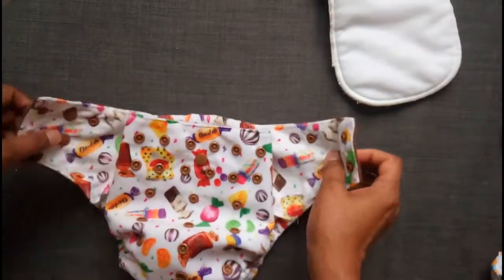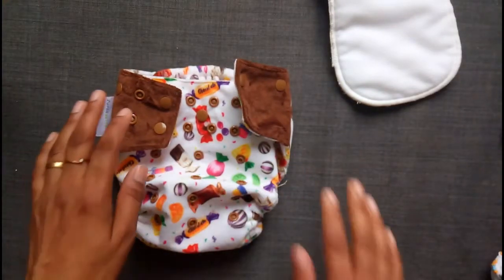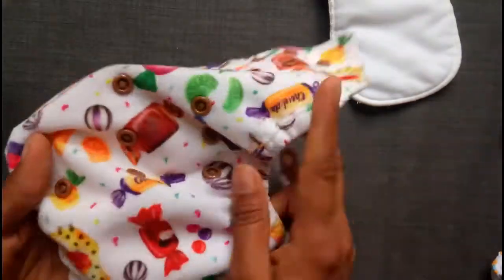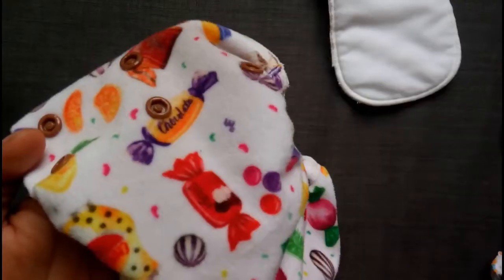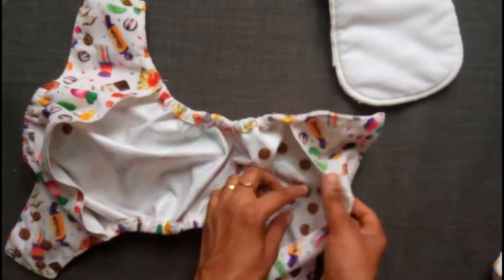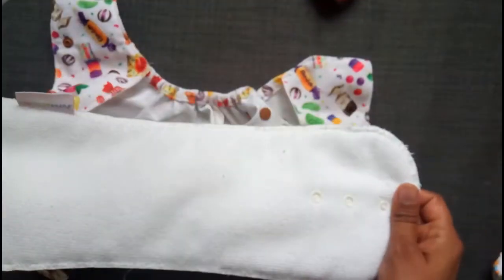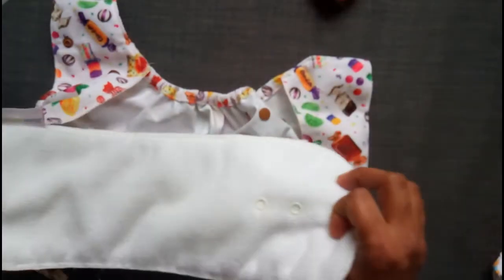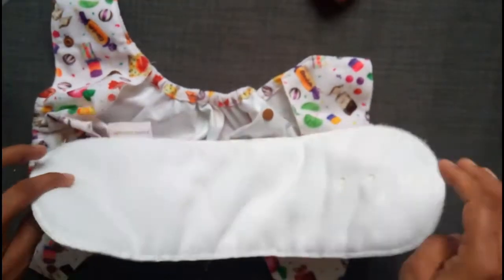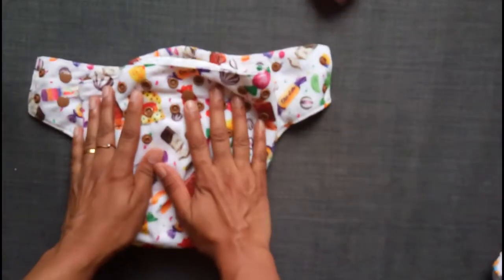Superbottoms has quite a few designs in this style — very Indian, very kitsch. Back to the actual diaper: it has a lovely fleece material on the outside and is PUL-coated inside. There is a snap here and a snap here as well. It comes with a microfiber insert that has three buttons on one side and one button on the other, so you can fold and use it as per your requirement. This is the Superbottoms diaper cover.